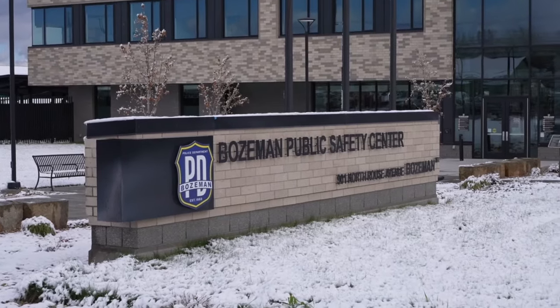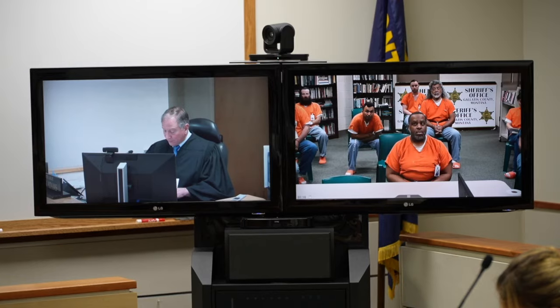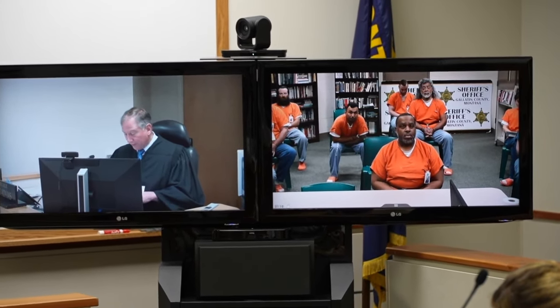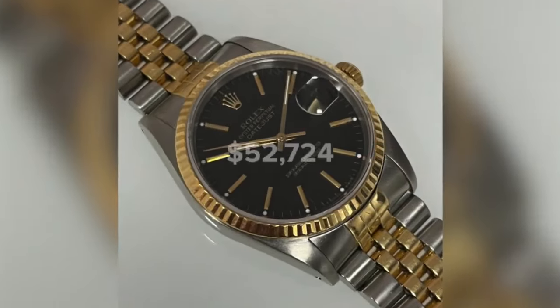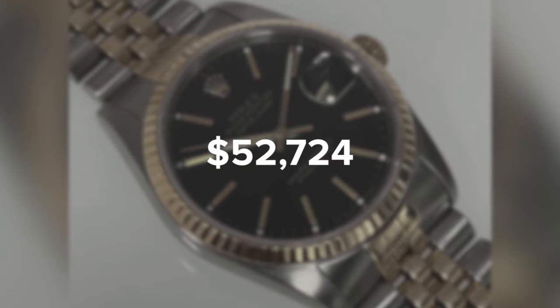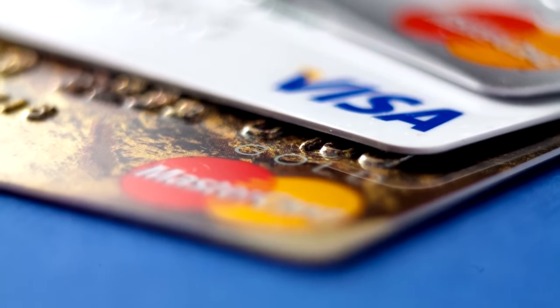Bozeman Police Captain Joe Swanson has seen many cases of stolen credit cards. Just over a week ago, a man was accused of using stolen credit cards at multiple stores downtown. The alleged thief spent over $50,000 on Rolex watches alone. How he got these stolen credit cards is still under investigation.